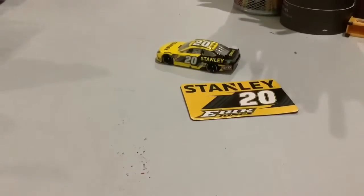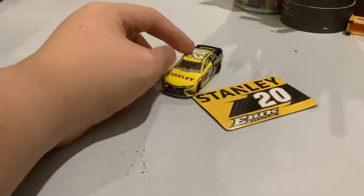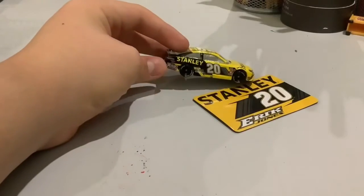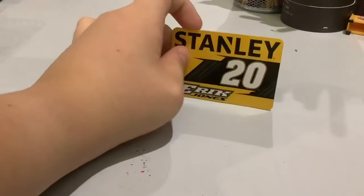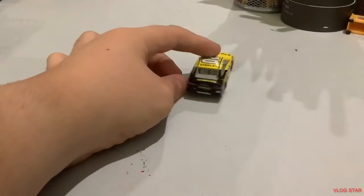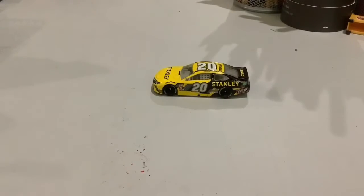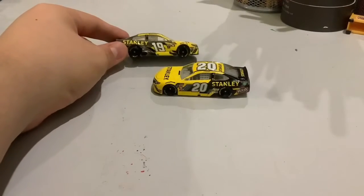Here's Eric Jones's number 20 car — Stanley. There's the Reezer's Fine Food logo. Here's the magnet with his name, Stanley, and the number 20. So Eric Jones's sponsors are Walt and Irwin Tools for 2020, and they've always been there, and then Stanley came along and joined Eric Jones.